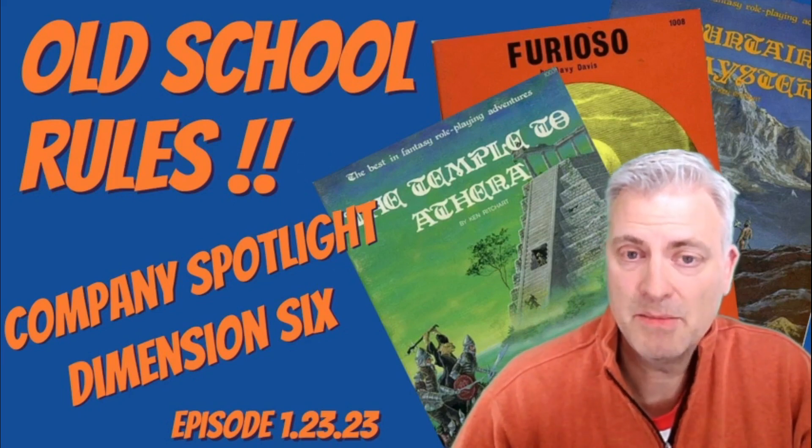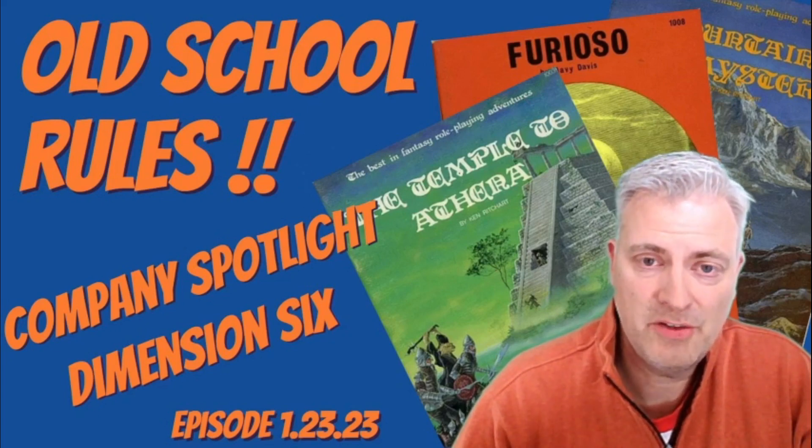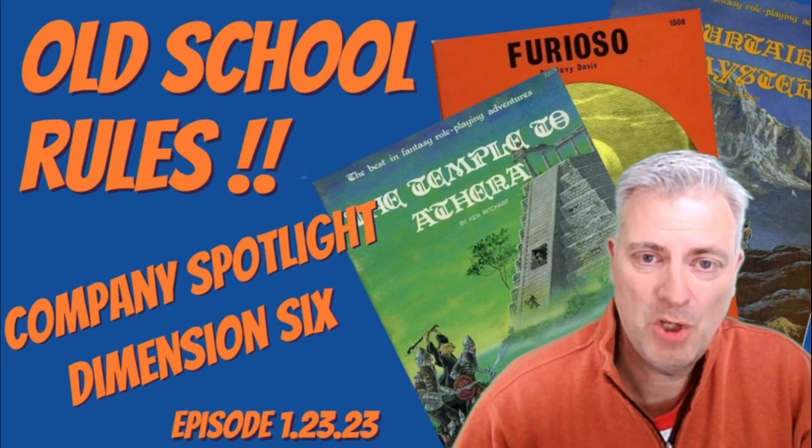And today that's Dimension 6 Inc from the state of Colorado. In only two years of producing products for RPGs, they put out a number of products that really stand the test of time. We hope you enjoy the video.